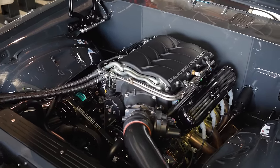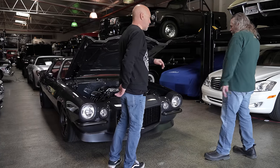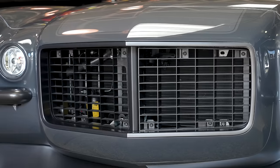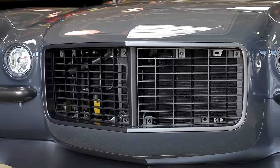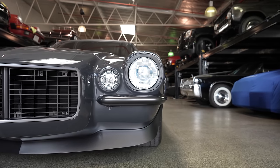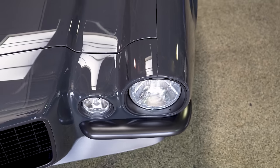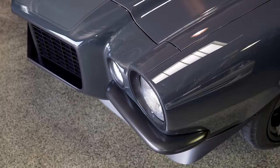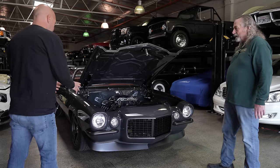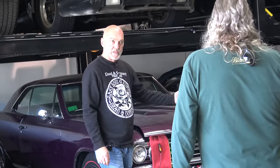Alan Palmer's company did all the paint and body on the car - all the fitment, any metal work. This carbon fiber nose is something I liked because I hate the seam here. The bumpers - the way they fit this car - that's all him. It's pretty perfect as far as gaps go. Other than the obvious tuck of the bumpers, there's no body mods.